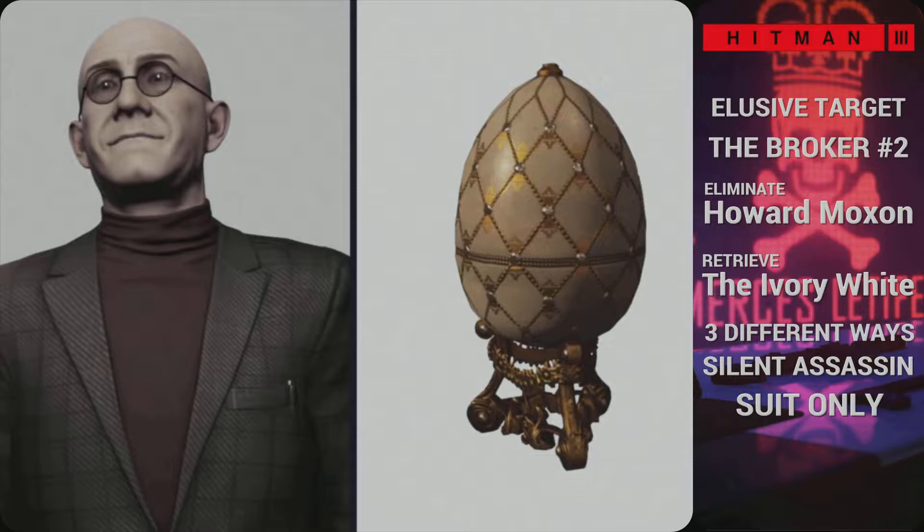Here we are — Elusive Target, The Broker Number Two, came out this past Friday. This is from the Hitman trilogy, Hitman 1. It's the Paris Showstopper location. Two things you got to do: the target is Howard Moxon, and you have to retrieve the Ivory White egg. I'm going to let you know where the Ivory White egg is — it's upstairs in Dahlia Margolis's office.